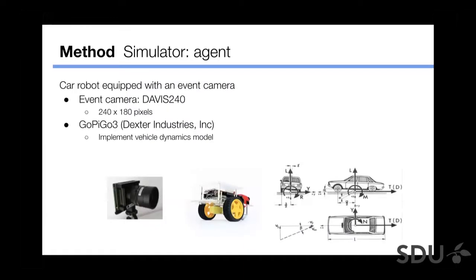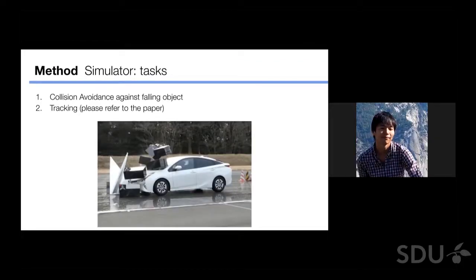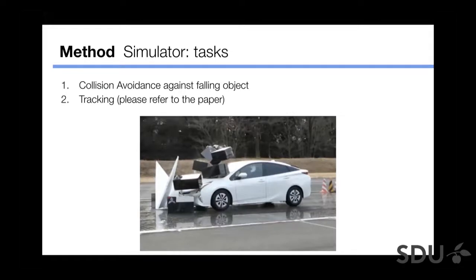For the simulator, we first define the agent — a car robot equipped with an event camera. We simulated the Davis 240 event camera at 240×180 pixels. As the car robot, we use the GoPiGo3, a roughly 20-centimeter toy car running on Raspberry Pi, and implemented a vehicle dynamics model. We selected two tasks: collision avoidance against a falling object in front of the agent, and tracking. We will present only the first task here; please refer to the paper for the tracking task.